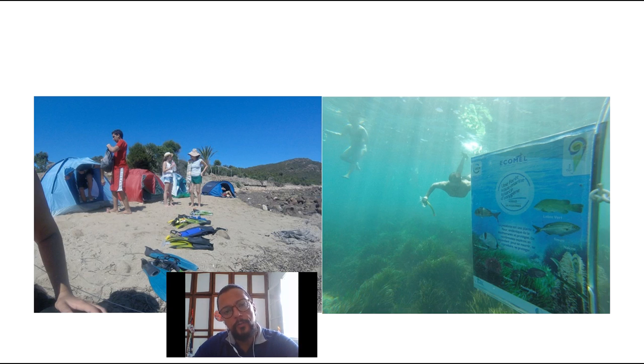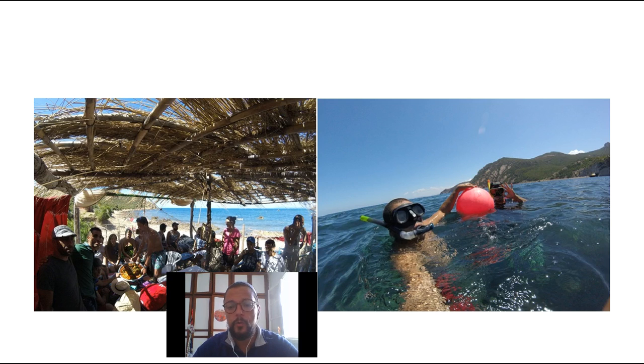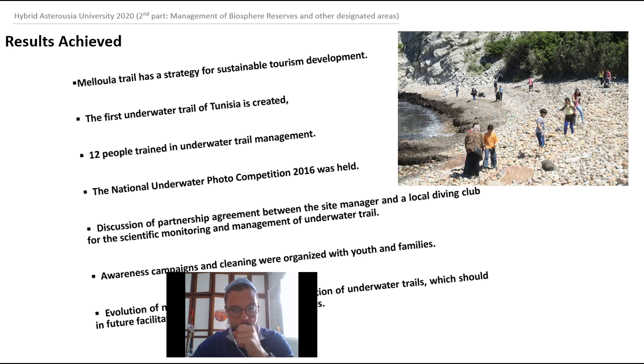By the end of the activity, visitors are more environmentally responsible because they've seen information about ecosystems and learned about the species living there. This is how we create interaction — we engage all relevant stakeholders in the experience. The fishermen of the area participate by providing food, cooking for us, and hosting us in their cabins. We created this whole dynamic throughout the three years of the ECOMEL project, which was a very interesting initiative.